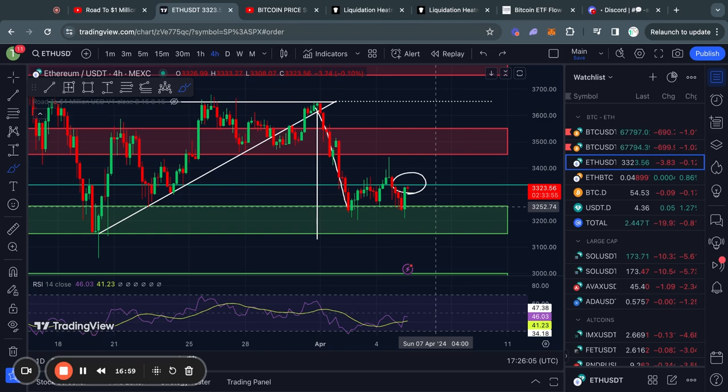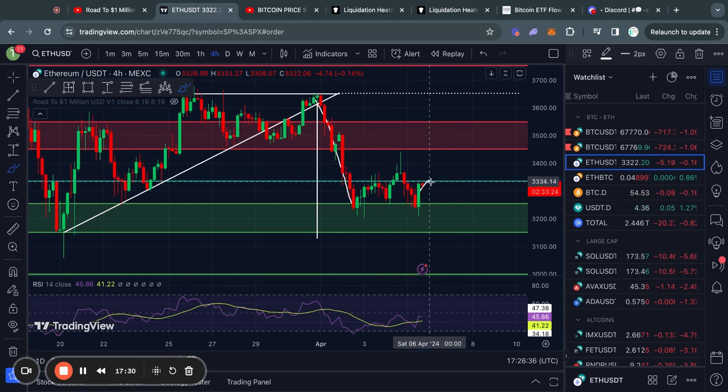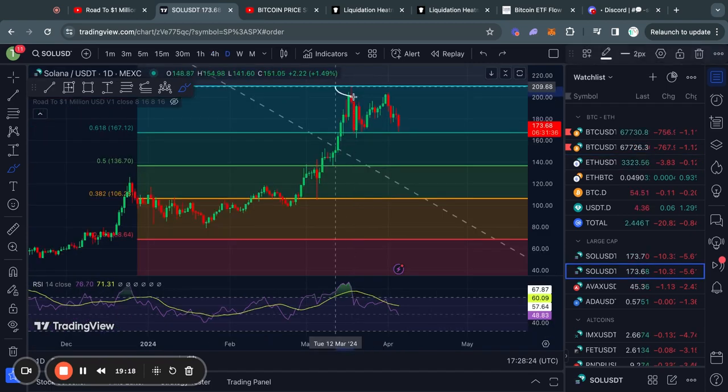In the short term for Ethereum, you have a support level from $3,250 down to $3,150 which is very important to hold. The next support level below that is already at $3,000 down to about $2,850, so if we break down from this level we could expect price action around those levels. To the upside, if we break above the Fibonacci level the next resistance is at about $3,450 to $3,550, and then above that we have a very critical level at about $3,650, which we have already been rejected from three times.